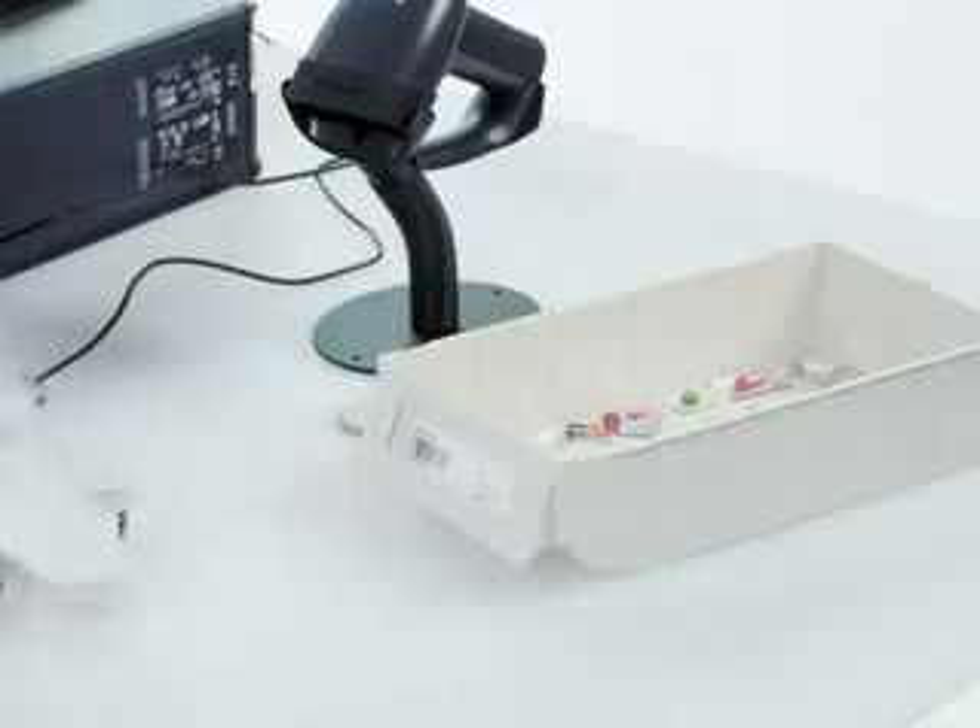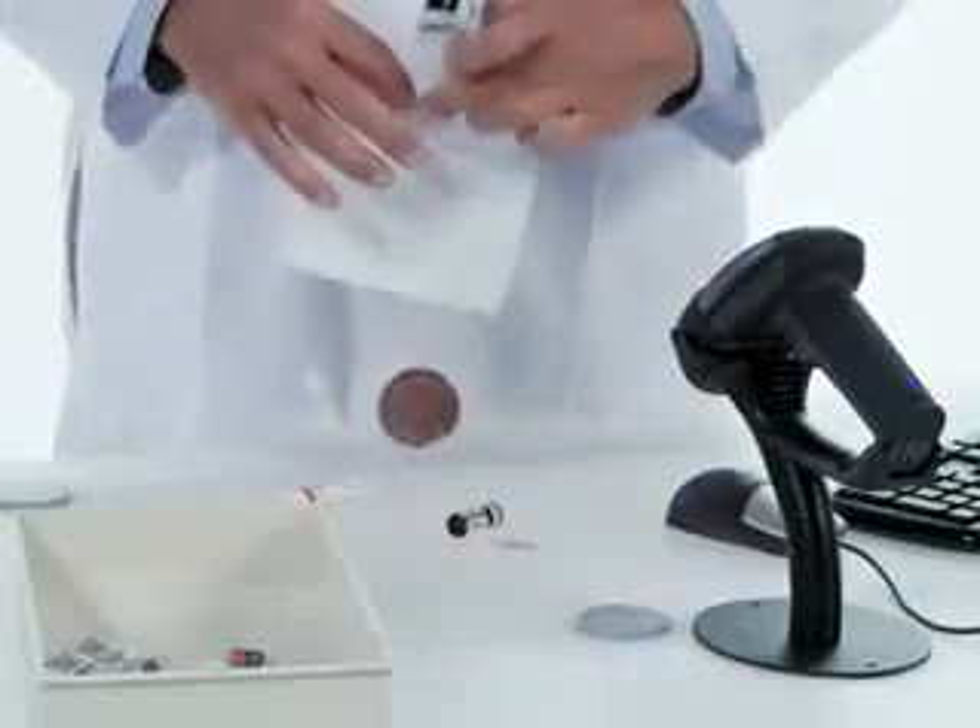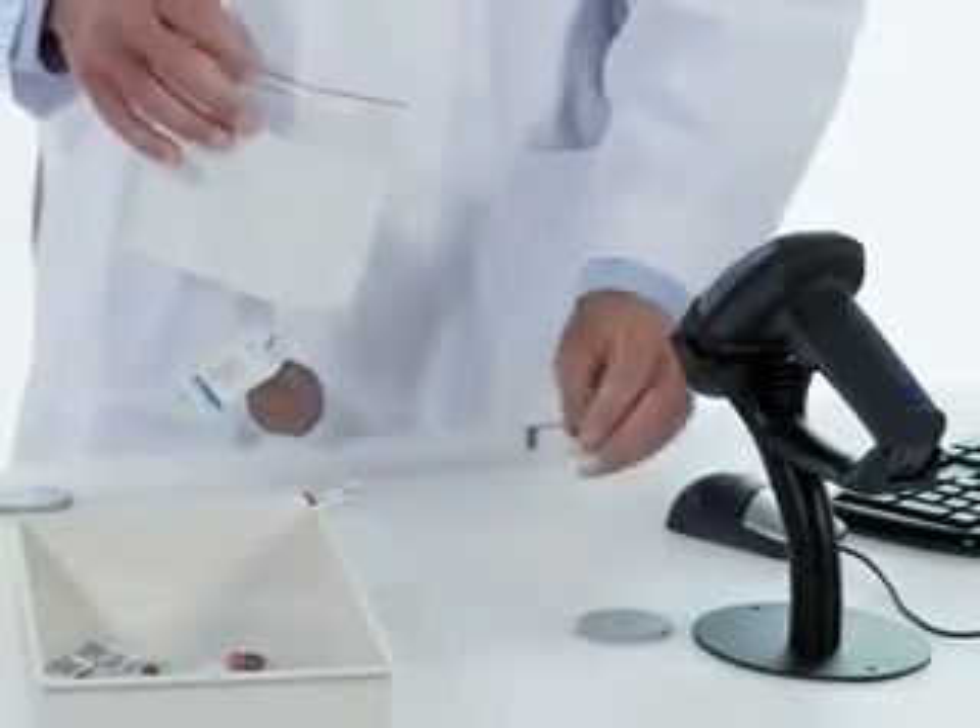ProManager RX lets you qualify for a check waiver where allowed by law to further reduce labor. When necessary, a pharmacist check can be done with a quick barcode scan.